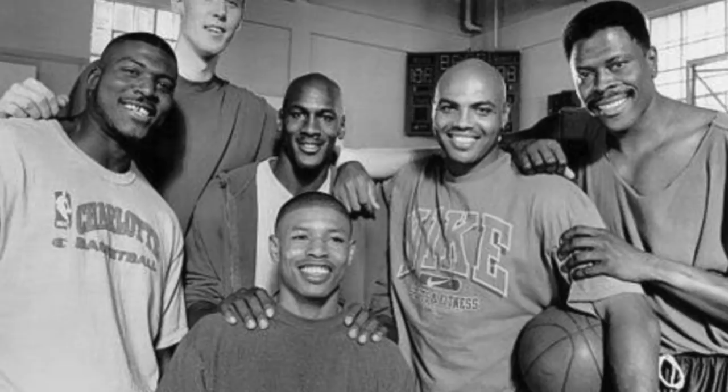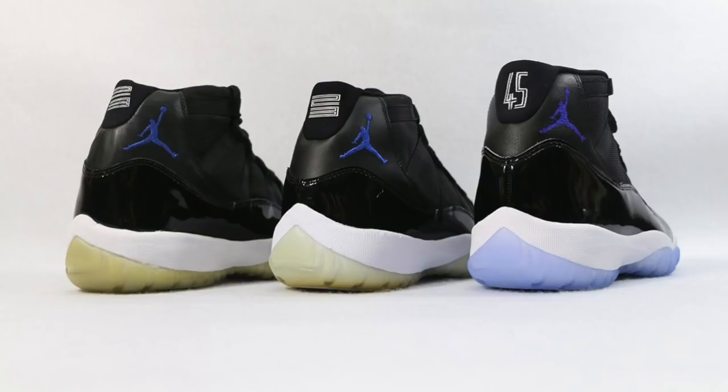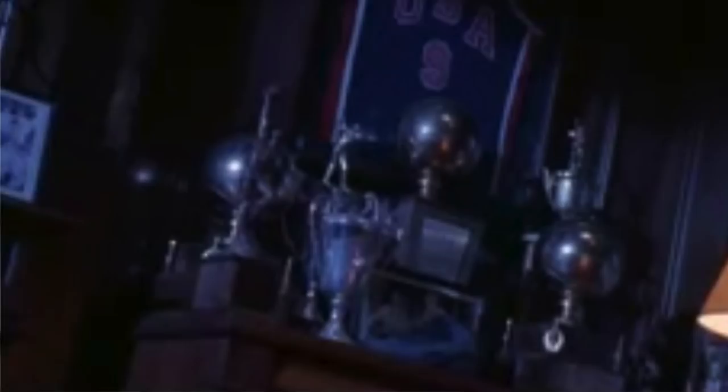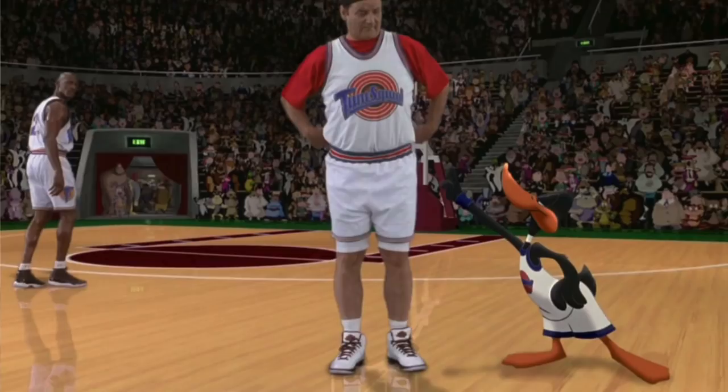The Air Jordan 11 Space Jam was actually worn first in the 1995 NBA playoffs, but then MJ wore them in the movie, and they never got a release until 2000 for $125. They retroed in 2009 for $175, and once again in 2016 for $220. There were a bunch of other sneaker moments worth mentioning in that movie, including an Air Jordan 9 OG, an Air Jordan 10 Shadow, the Air Structured Triax, and the Air Jordan 2.